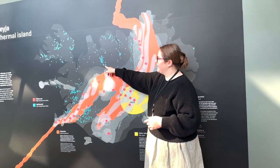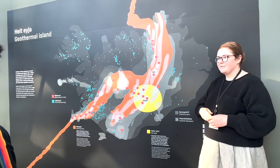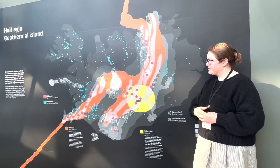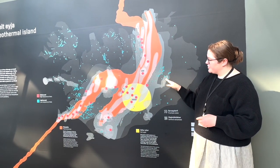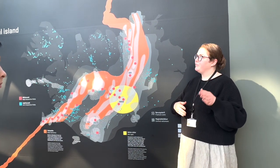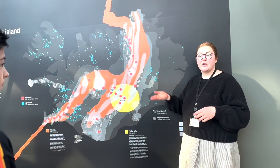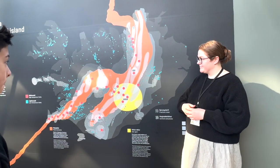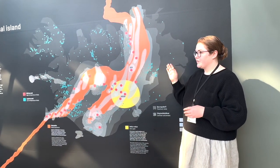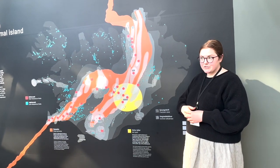These geothermal areas are represented on the map with blue and red dots. The blue dots are called low temperature fields, and that's likely what you'll be working with in Nantucket. By definition, a low temperature field has water at a depth of one kilometer ranging from 30 to 150 degrees Celsius — so it can be a bit above boiling point in the hotter ones.